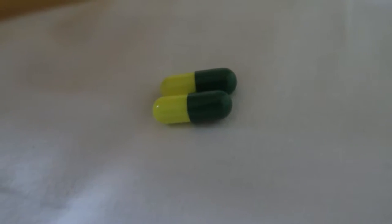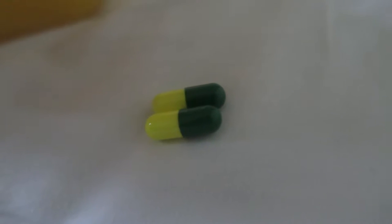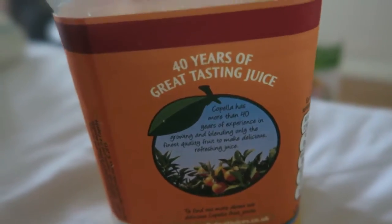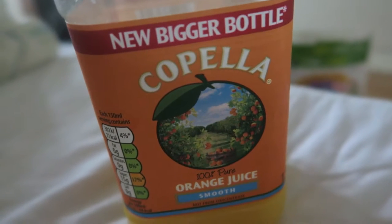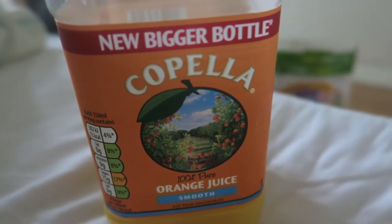Alright guys, this is a day in the diet of Greg Lock Fitness. First things first, we're going to be having our D-Ball tablets - I mean clean tablets, they're just paracetamol with a bit of caffeine and something else in. As you may hear with my voice, I'm a little blocked up today and I've got a little headache. We're going to have it with some Capella orange juice, probably just a glass of this.